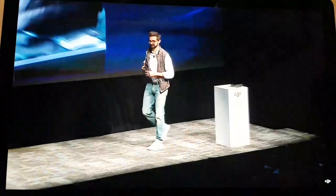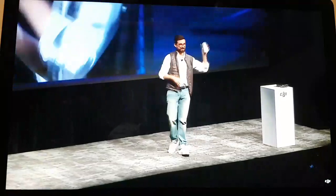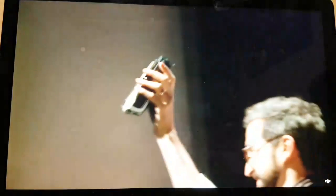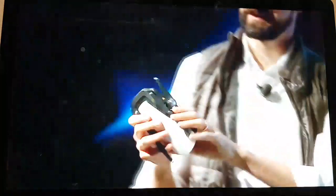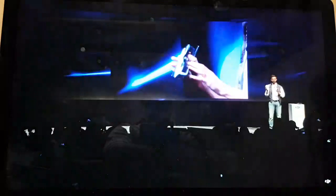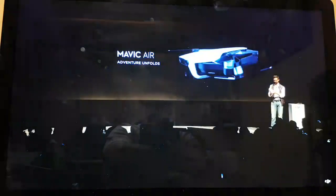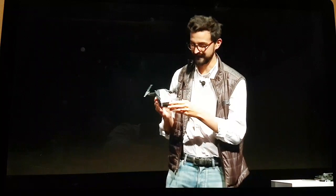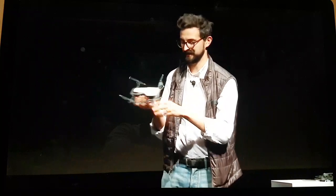But ultimately this is all about the Mavic Air. The Mavic Air is our most powerful and intelligent portable drone to date. As you can see its new design makes it incredibly easy to get up in the air quickly and easily.